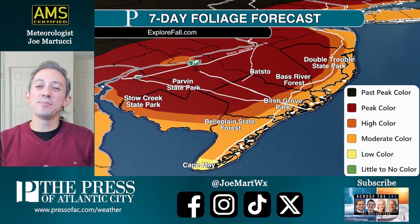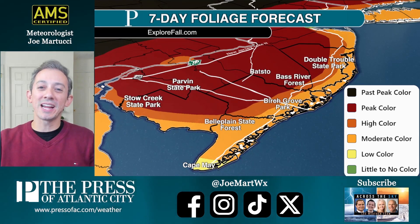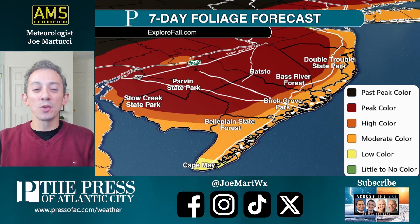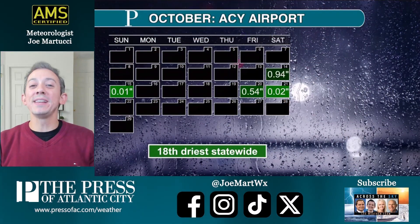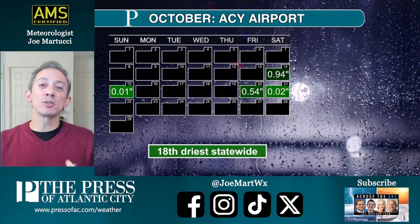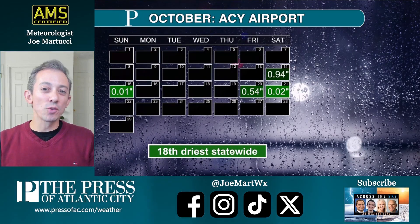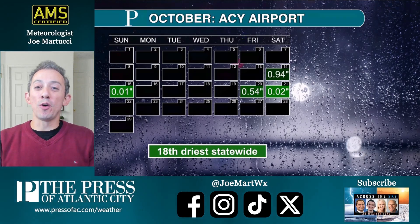Here's the thing: the color just hasn't been that vibrant in some spots. On the 'Something in the Air' podcast, New Jersey State Climatologist Dr. Dave Robinson said it's just okay. The reason for that is we've had a number of windy days, which simply take some leaves off the trees. Not only that, temperatures in the first half of October didn't get all that cold at night, and that's one of the ingredients you need for good fall foliage.